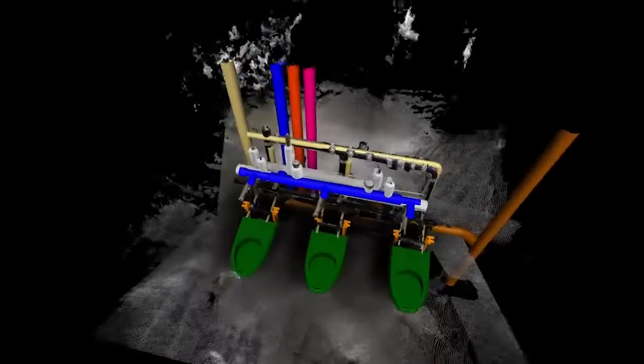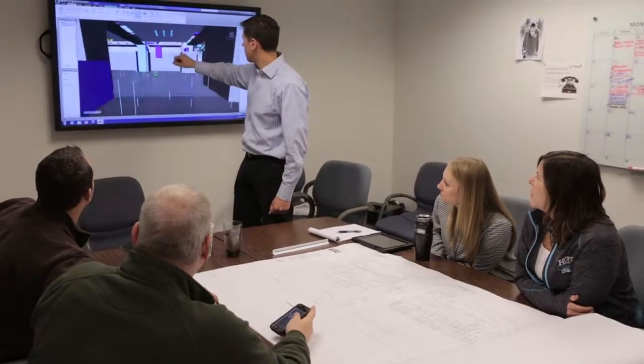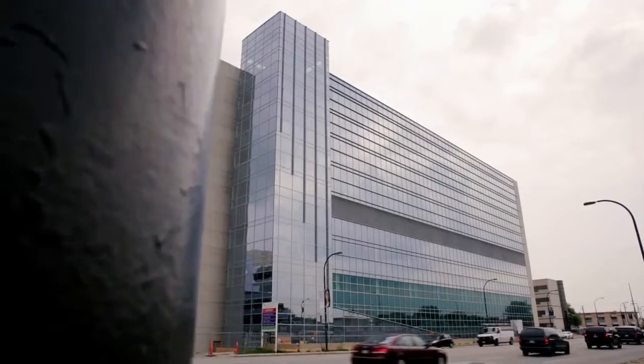And helping users experience their new space before we ever break ground. For us, collaboration is the key to creating efficiency and pushing our industry forward, solving problems together in real time. We take the lean philosophy to heart.